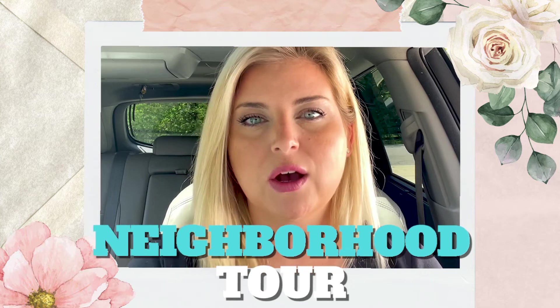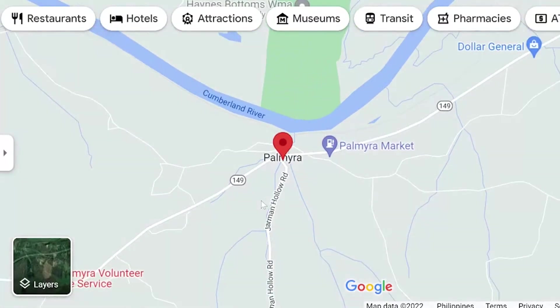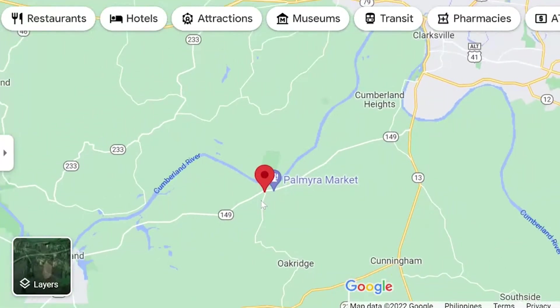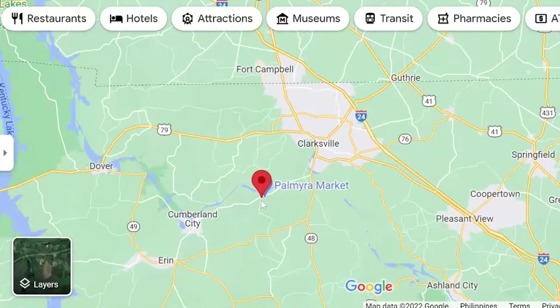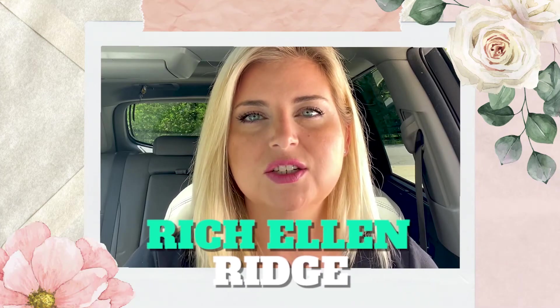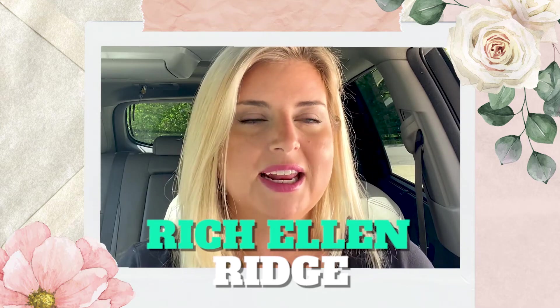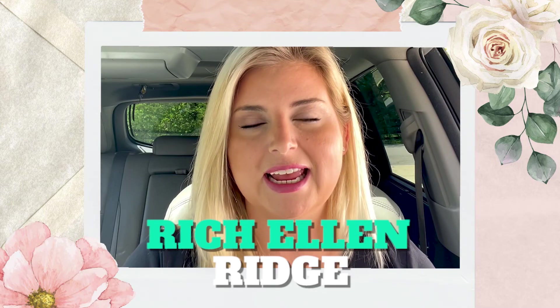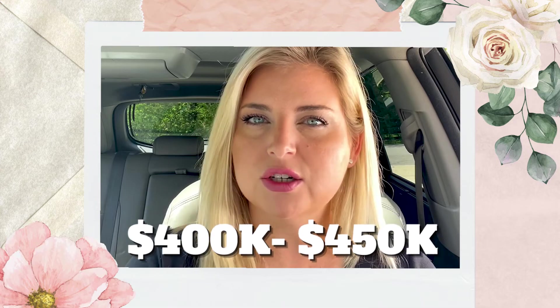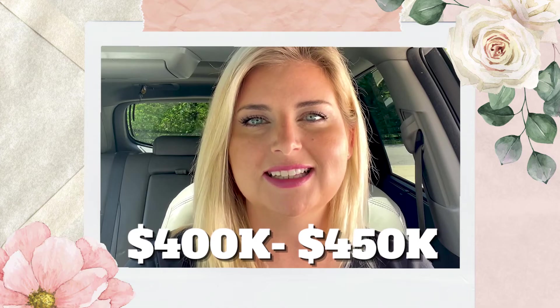Today I'm spicing it up a little bit — it's been a minute since I've taken you on a neighborhood tour. I'm going to take you out into the county to a small town called Palmyra, Tennessee, right outside of Clarksville. It's a more rural area where you're paying only county taxes for the most part. The neighborhood today is called Rich Ellen, and the price point is around $420,000 — some a little less, some more, but $420k is a good median.